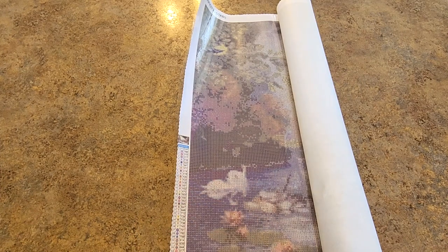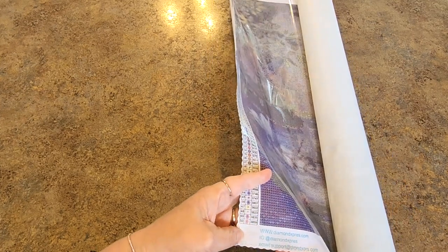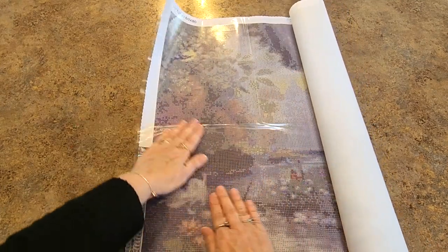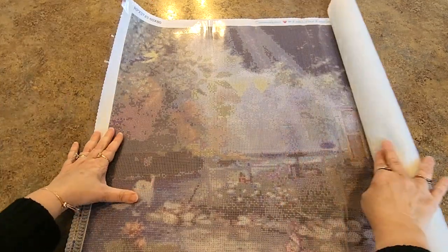Down at the bottom it has the website, Instagram, email, and support information. I was going to roll this backwards but it's laying down very nicely — look how flat it's sitting.